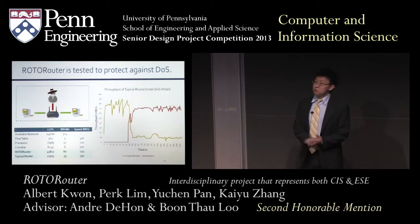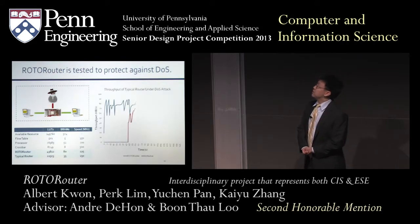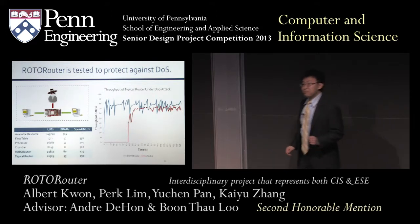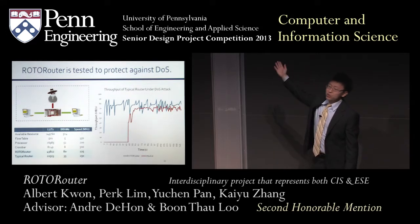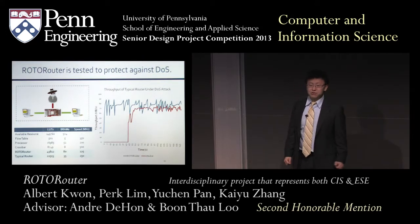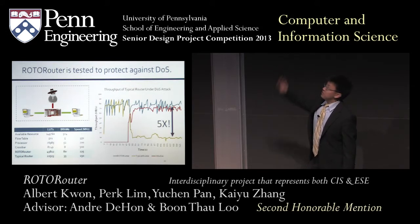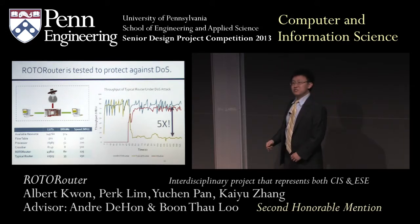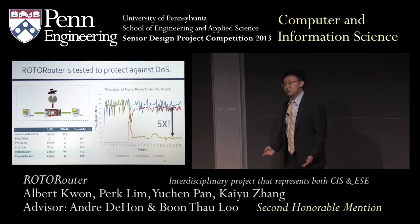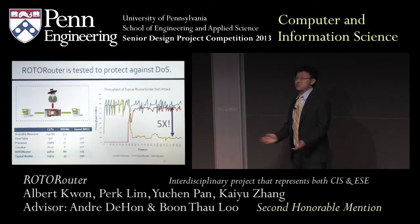Now let's see what happens when we replace the typical router with a RotoRouter. Even though our network is under the same exact attack and the same exact magnitude, we see that the network protected by RotoRouter actually has no degradation in performance. In fact, if we put all the graphs together, the network under protection from RotoRouter has five times as much throughput as the network under a typical router. And now we're actually going to give you a live demo of the setup I just described.